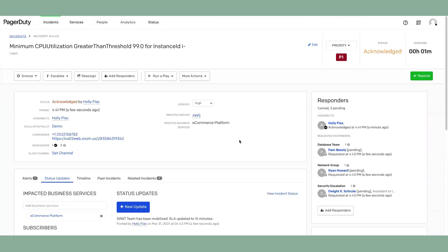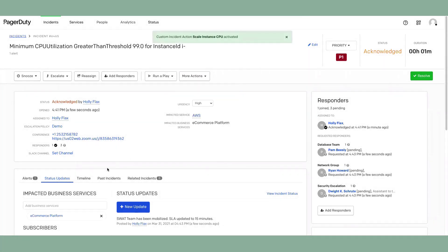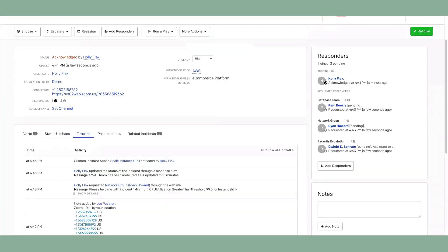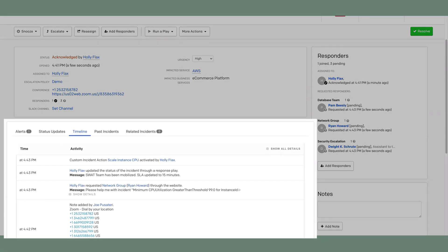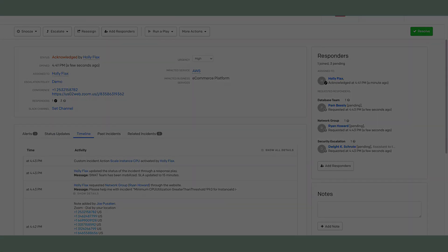Now, if this is something that can be remediated through automation, PagerDuty can use EventBridge or platforms such as Rundeck to take that action. Whether manually initiated or automatic, PagerDuty can orchestrate the actions, track the activity, and bring it to resolution. This concludes the CloudWatch and PagerDuty demo.